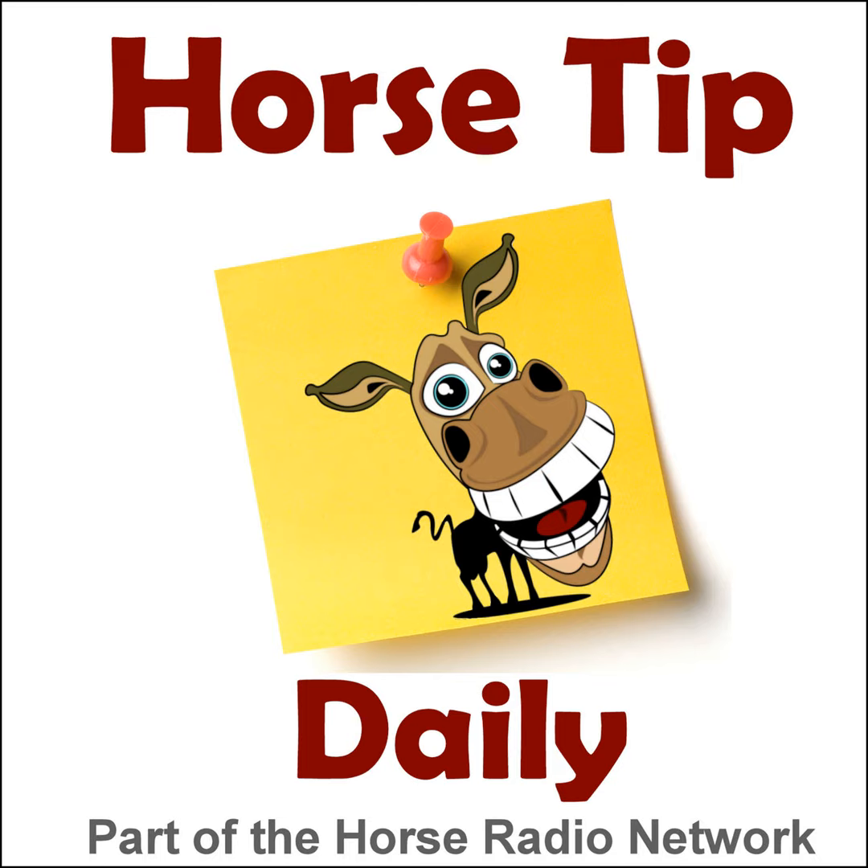This is the Horse Radio Network. Greetings everyone, Coach Jen here. Thanks for tuning in to Horse Tip Daily, Episode 1419, brought to you today by Purina. Today I sit down with Dr. Camargo from the University of Kentucky to chat about the basics of how horses stay warm, and we'll get right to our tip after this from Purina.